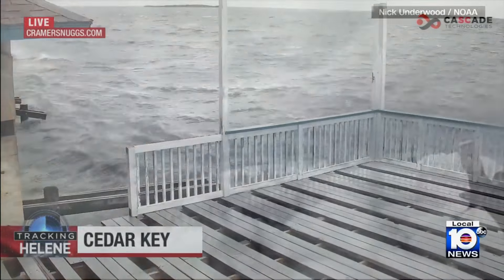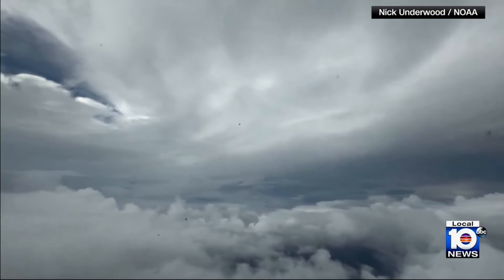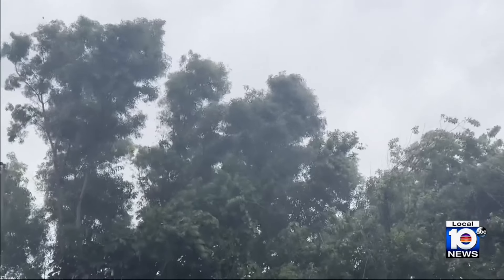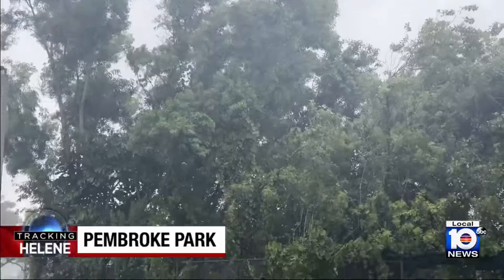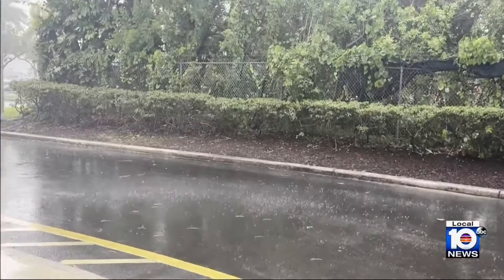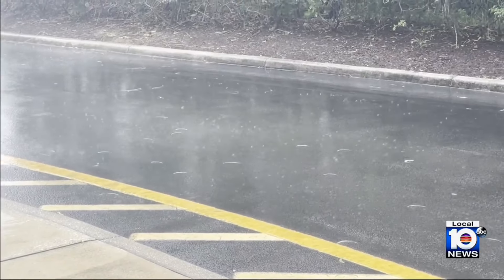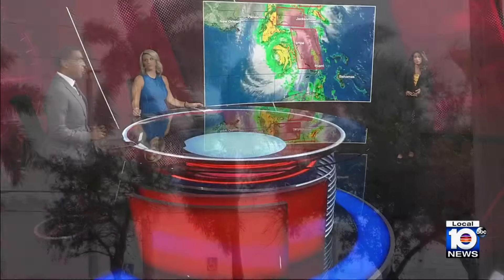Incredible new video just in from Hurricane Hunters on X showing their aircraft soaring inside of Hurricane Helene. South Florida is dodging the worst of this major hurricane, but we are feeling some of the effects. A tornado watch has been issued for Broward, Miami-Dade, and Monroe Counties through 8 o'clock tonight, and the latest advisory has just come in.